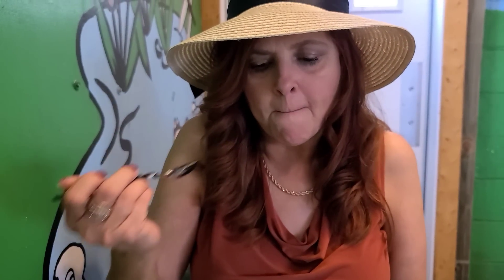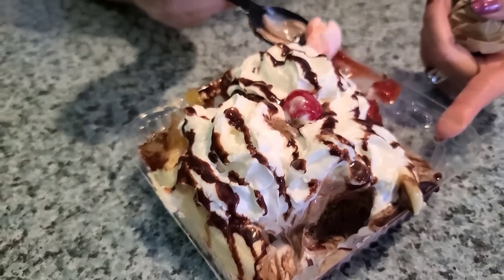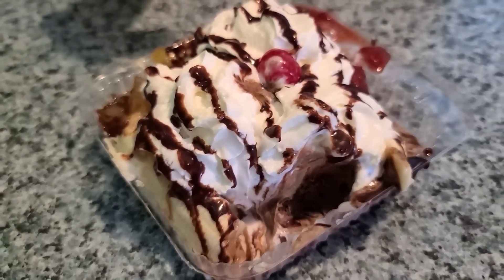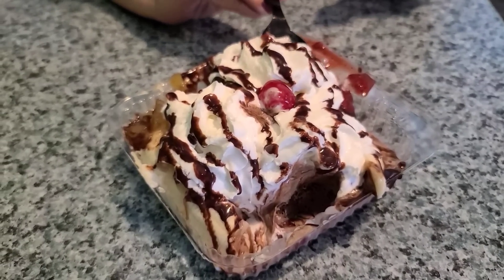You got strawberry? Mm-hmm. How's that? I like that one too. The chocolate's really creamy. Everything's really good. That's a feast — two people could split that. There's some strawberries.